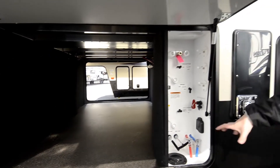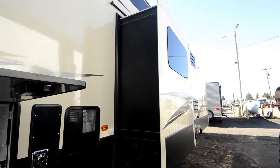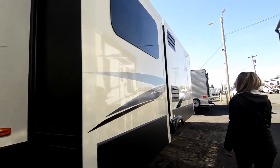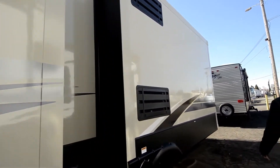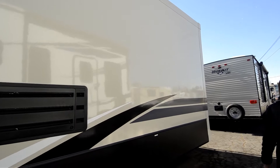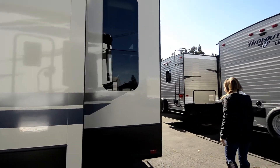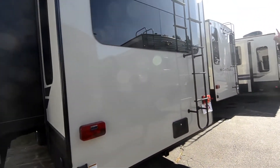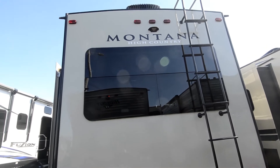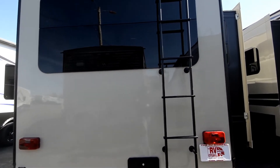We also have your wet bay right here. This is a four-slide fifth wheel with nice frameless windows and a full fiberglass roof. We have your outside shower here in the back. It is prepped for a backup camera, which makes it nice to get into tight spaces in those campsites. And there's a ladder going up to the roof.